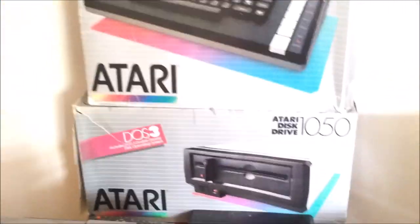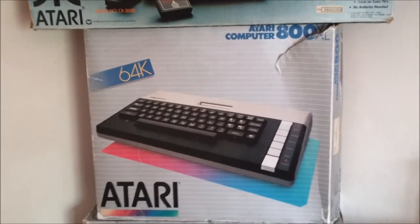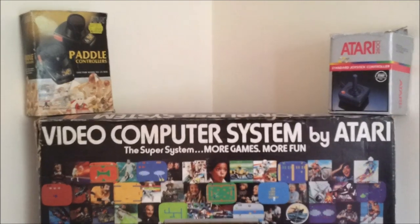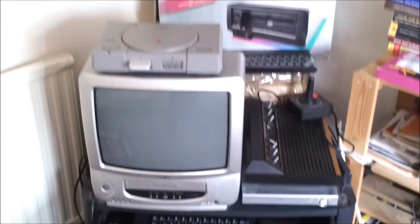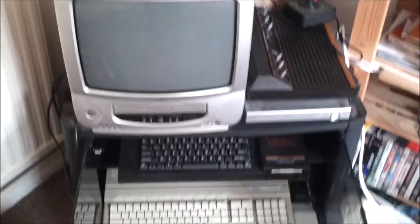There's my Spectrum rubber key — gotta have a rubber key Spectrum, it's such an iconic design. And in the boxes there — that's my Atari 1050 hard drive, that's my 800XL computer, and a box for my VCS, and just a box for the paddle controllers and the joystick on the top there. I've got the PS1 there sitting on top of the television on its own. Doesn't get used a lot — there are some games for that lying around somewhere, but I'm not sure where.